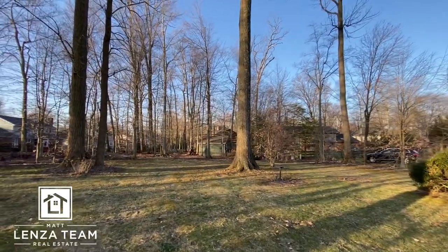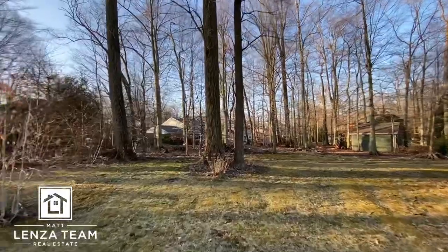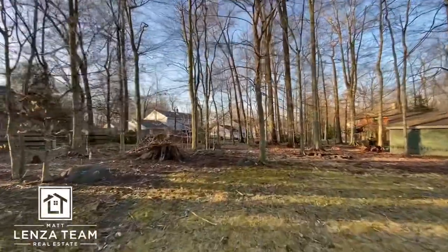Nice, good-looking tree there. Not a lot of low branches to be concerned about, but again always do your own due diligence. This video is only for informational purposes only.